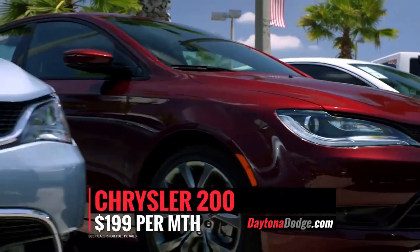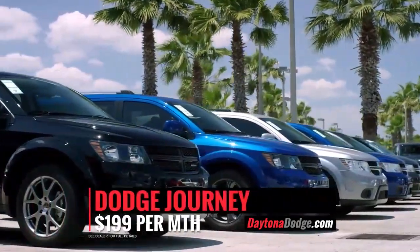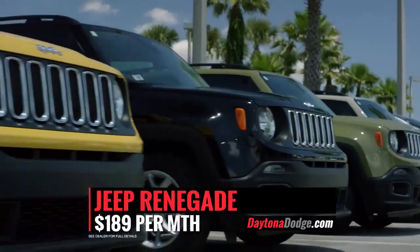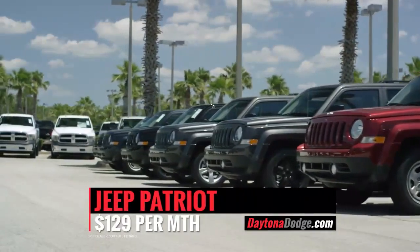Get a new Chrysler 200 or Town & Country for $199 a month, a Dodge Journey $199 a month, or a Dodge Charger $249 a month. Get a Jeep Renegade $189 a month, or a Jeep Patriot from just $129 per month.